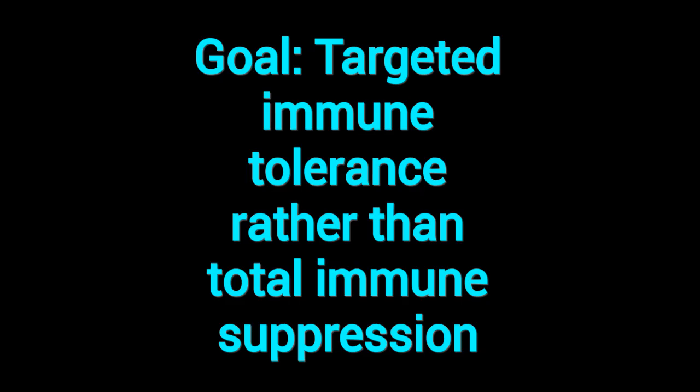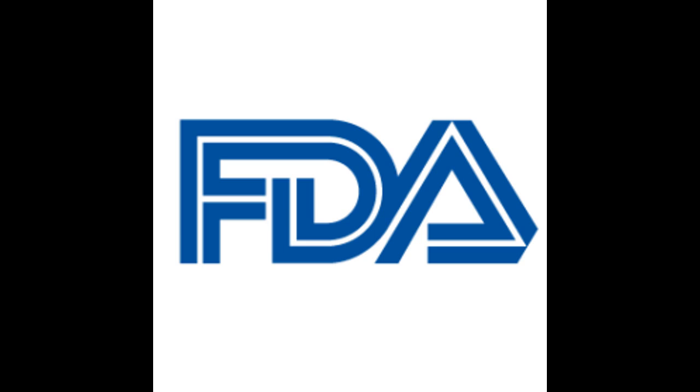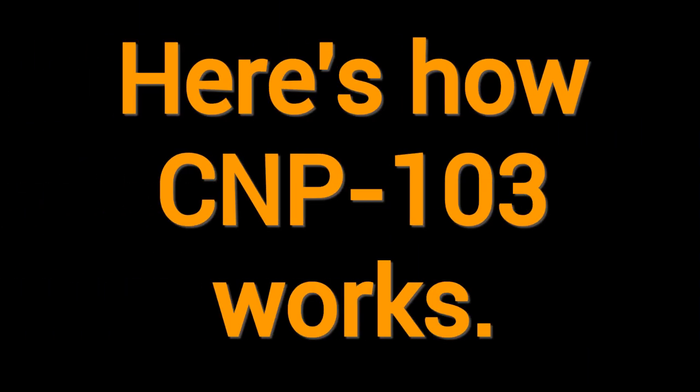There are currently no FDA-approved disease-modifying therapies for Stage 3 T1D in the newly diagnosed. This trial addresses a critical unmet need by attempting to halt autoimmune beta cell destruction. The strategy to induce immune tolerance to specific antigens — rather than suppressing the entire immune system — represents a more targeted and potentially safer approach. In February 2025, Core Pharma obtained FDA clearance for the Investigational New Drug (IND) application of CNP-103, clearing the way for this trial.